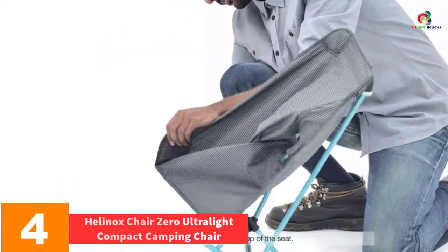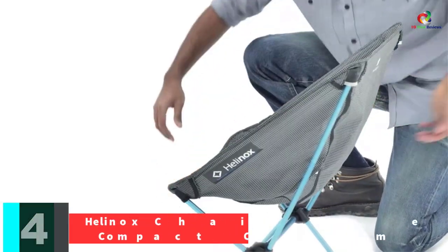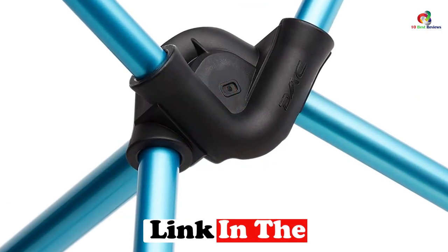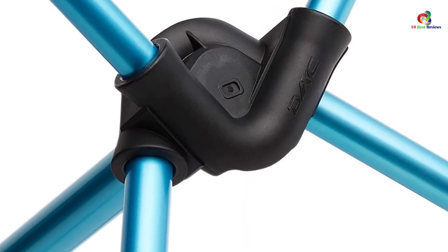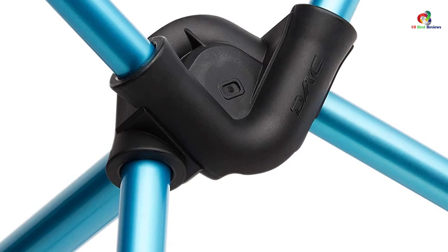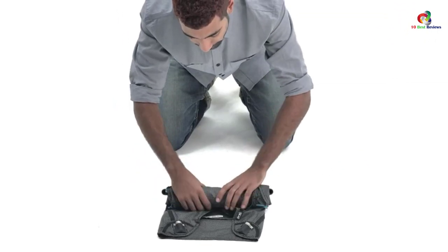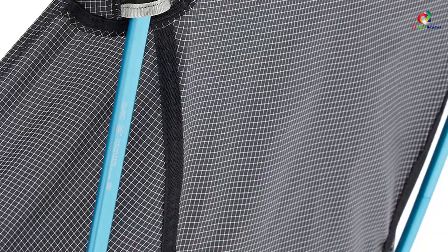At number four, we have the Helinox Chair Zero Ultralight Compact Camping Chair. Do you operate a schedule that is somewhat squeezed? Choose this specific backpacking chair. It is not only lighter in weight but also easier to deploy. Both its seat and carry sack are manufactured from materials that are lighter and longer lasting, resisting all forms of damage that may potentially be thrown at them. As an added benefit, the chair weathers harsh ultraviolet radiation with an elevated sense of reliability.